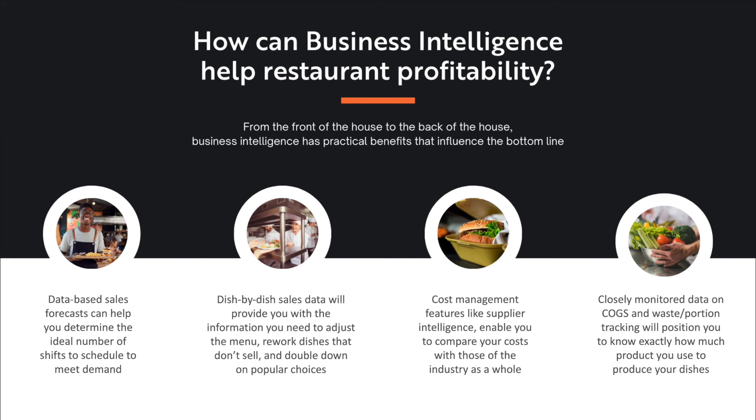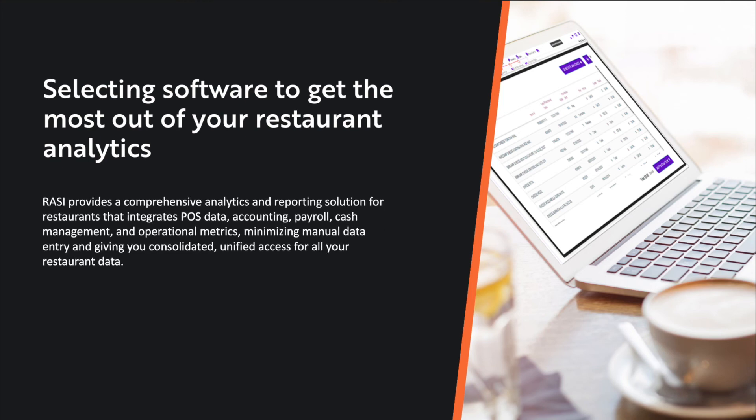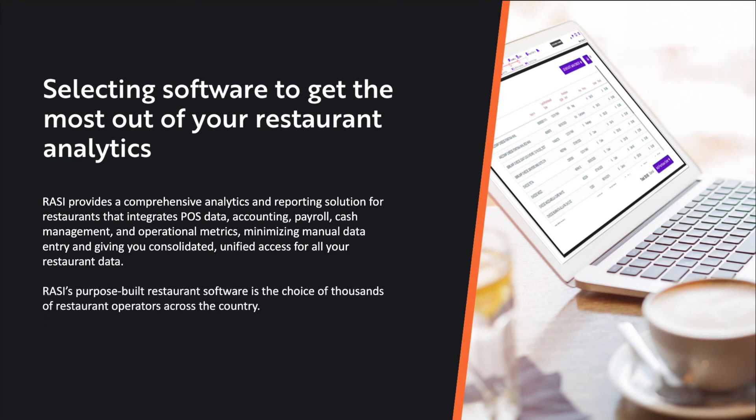Razzie enables you to track your key performance indicators in real time, so you understand where your business is today and not last month. The best way to get started with restaurant business intelligence is with software built from the ground up specifically for the restaurant industry. Razzie provides a comprehensive analytics and reporting solution for restaurants that integrates POS data, accounting, payroll, cash management, operational metrics, and much more, allowing you to minimize manual data entry and giving you consolidated, unified access for all your restaurant's data. Razzie's purpose-built restaurant software is the choice of thousands of restaurant operators across the country. To learn more about our suite of services, you can visit razzieusa.com/services.